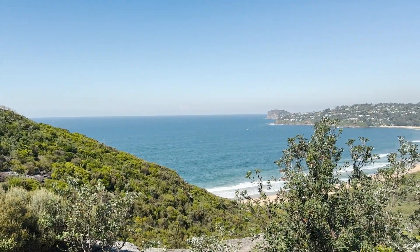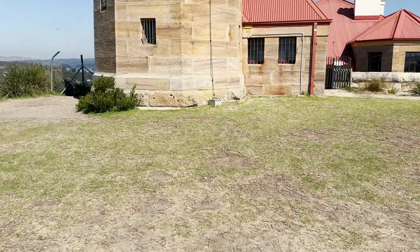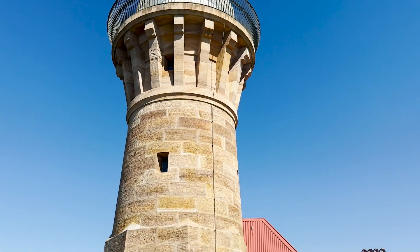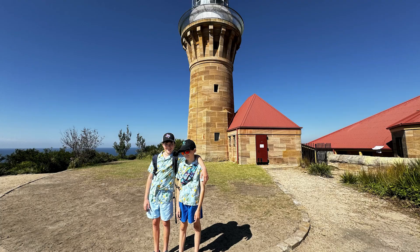When you get to the top, you will be greeted with an historic landmark: the Barrenjoey Lighthouse, built in 1881 from sandstone that was quarried on site. The lighthouse, its oil room, and keepers' cottage all retained their original unpainted sandstone finish.